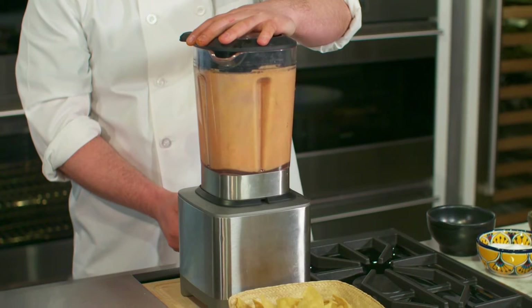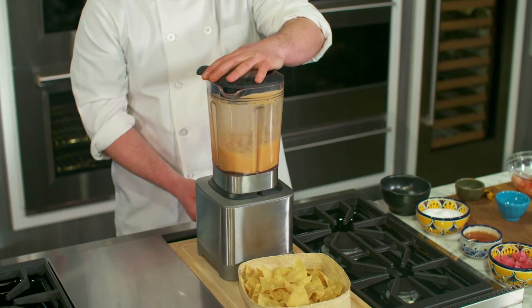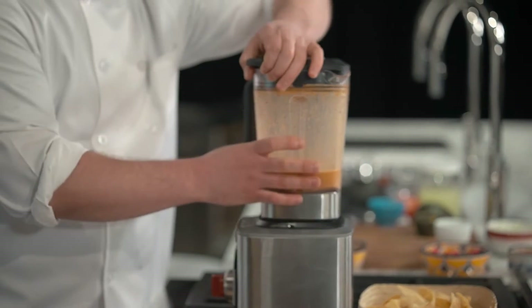You can see it all blending up. That's about it — you really just want to get it so it's liquidy and has that nice burnt orange color.